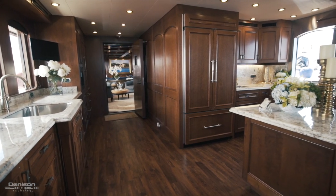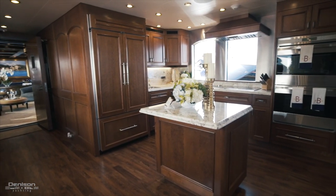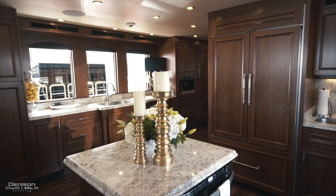Here in the galley, you have all the modern appliances you're going to need. You have two Wolf ovens, a five-burner stove top, a Sharp microwave oven, and SubZero cold storage on board.